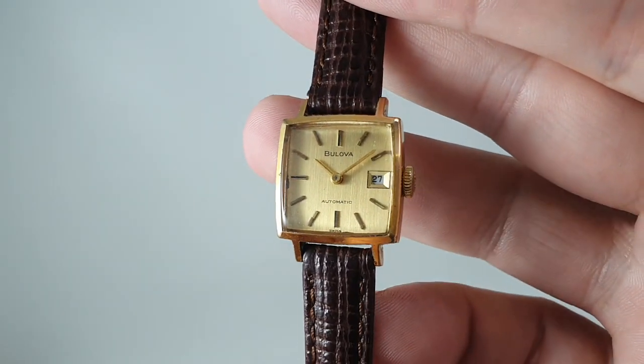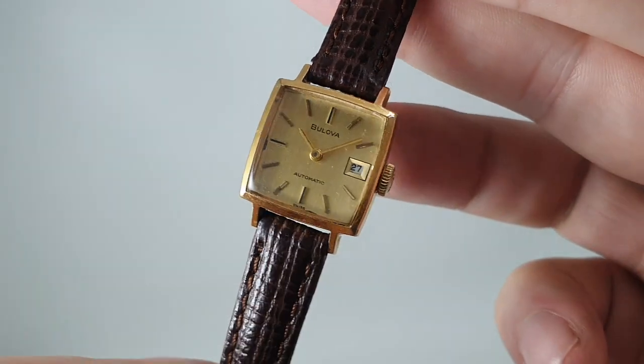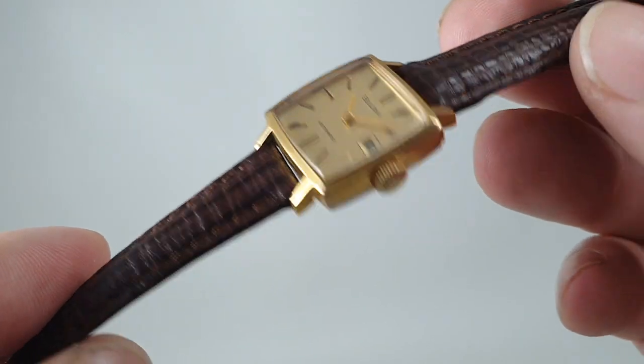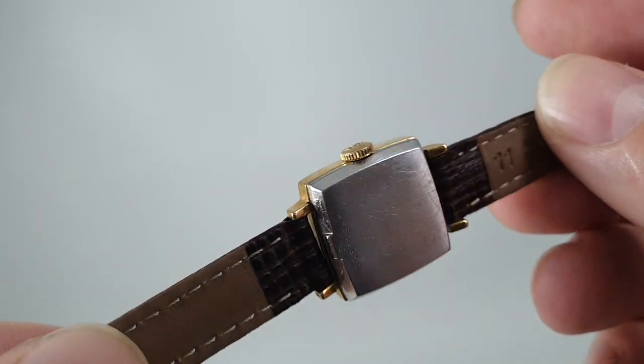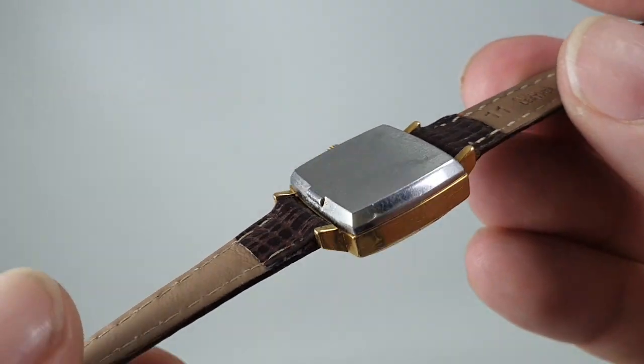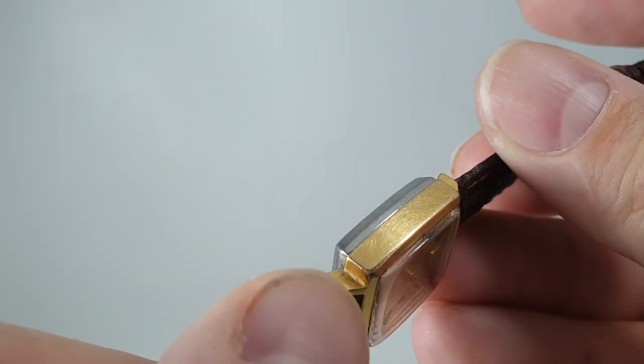The movement is actually a slight bit earlier, from 1970, but the case is from 1972, and of course they couldn't be paired together until both had been made. You've got the signed crown, stainless steel case back, and a 20 micron gold-plated case. The square case is a little unusual as well.